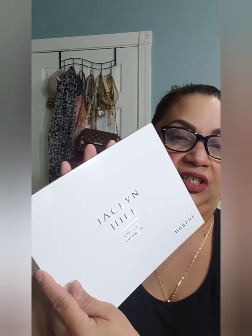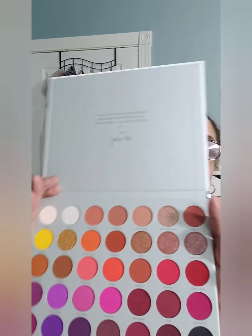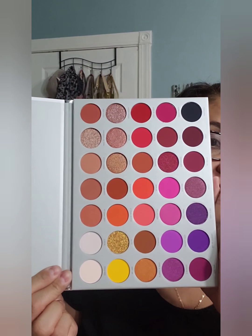This palette has a softer feel to it compared to the original, which felt more like a box. She really brought it up a notch with this one. The back is just clean, white, and elegant. When you open it up, it says 'To all the loving subscribers who have supported me all these years — this one's for you. Volume 2, Jaclyn Hill.' It comes with a little plastic insert in the middle, and these are the colors.